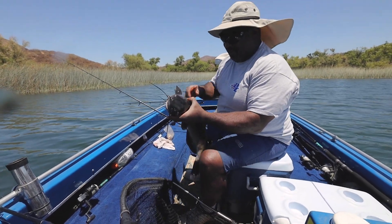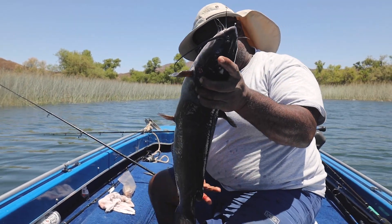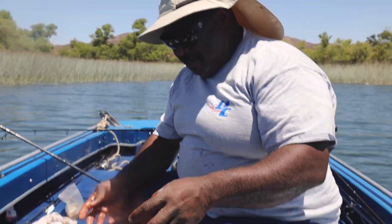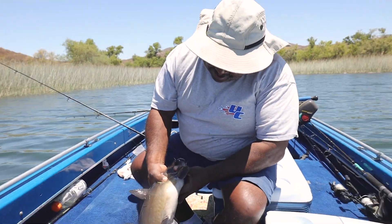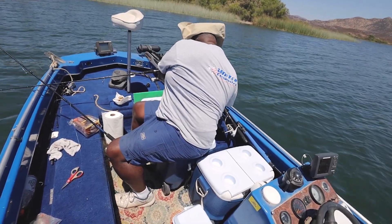That's a nice size kitty cat, that's a big boy. So what are you using to catch these things? My secret bait. You'll have to stay tuned to the next episode and I'll show you what the secret bait is!